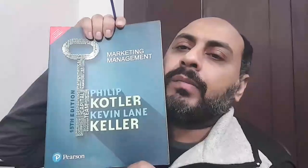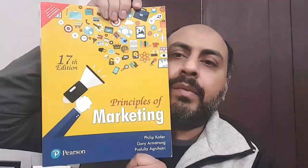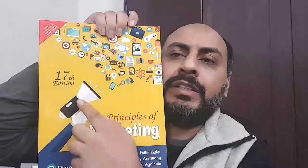Let's come to the edition first. This book, Marketing Management by Kotler and Keller, is the 15th edition as you can see. And this one, Principles of Marketing by Kotler and Armstrong, is the 17th edition as you can see. Both are the latest editions available right now and you can get them from Amazon, Flipkart, or your nearest bookstore.